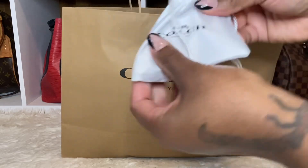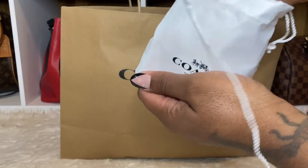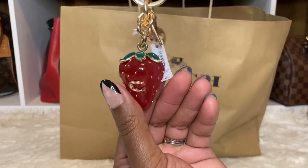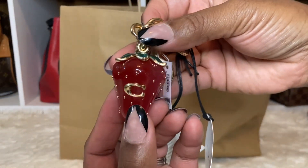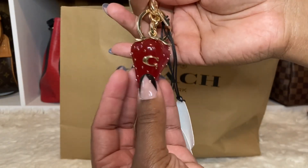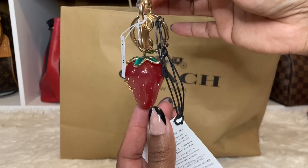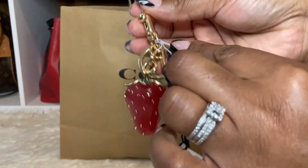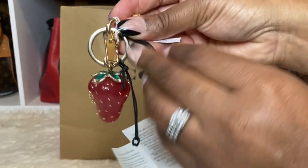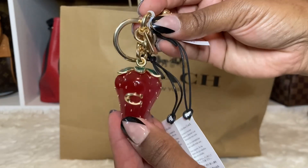I did get a charm - this is the large strawberry charm, here it is. Oh my goodness, look at it - it has that Coach tag. This is really nice. I had to have this, it's really really cute and it looks just like a strawberry. Let me move all the tags off of here. Yes, this is it - it is gorgeous, I love it.